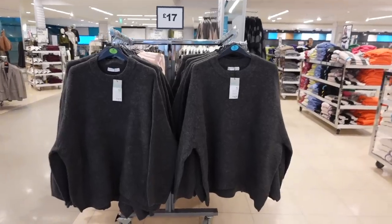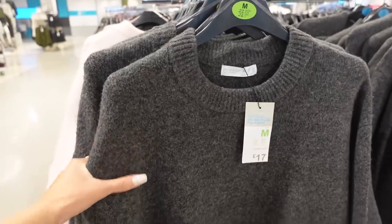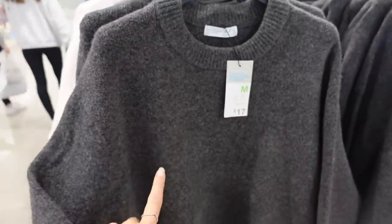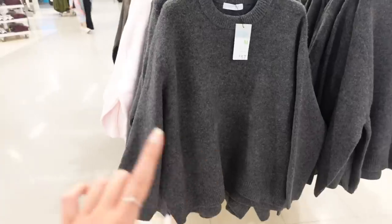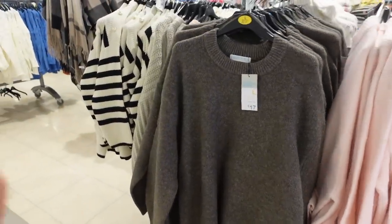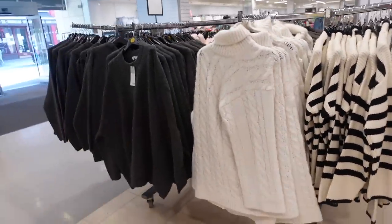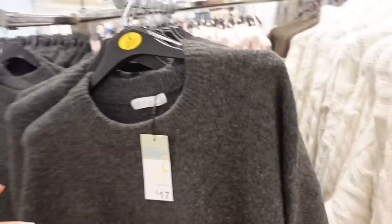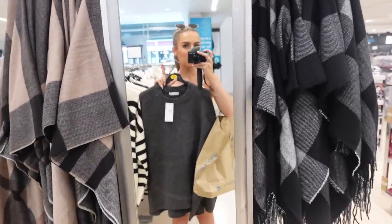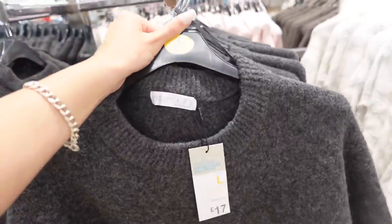I absolutely love these jumpers — I showed them in my Come Shop With Me but I have to show them here too because these are my favourite autumnal purchase so far this year. They're really slouchy, thick, with wool in them — a really lovely material. They're £17 which is a bit pricey for Primark but they're so nice. I've got the dark gray, and they also have baby pink, brown, and beige. I'm wearing the large as a jumper dress — that's kind of what it looks like.